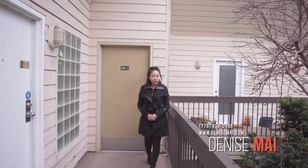If you want more information, feel free to call, text, or email me. I'd be more than happy to arrange a private viewing for you.